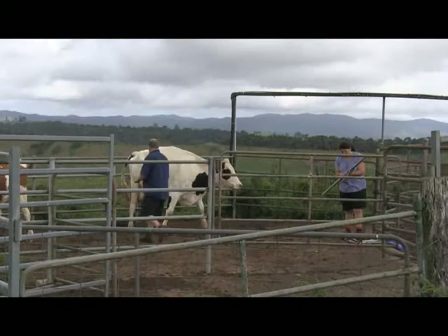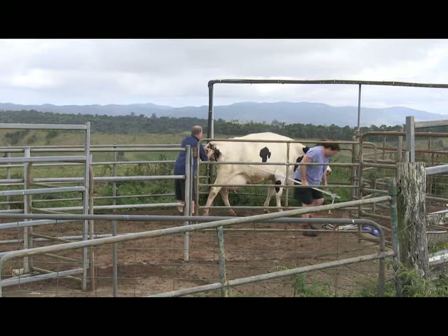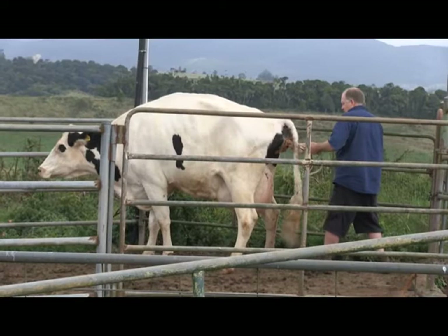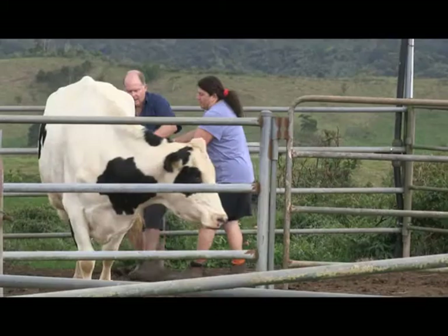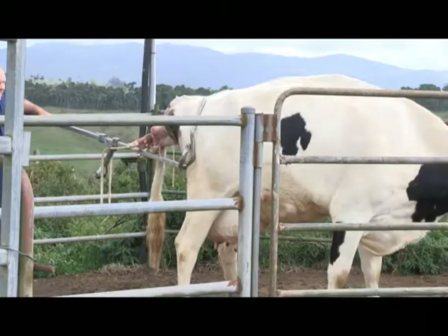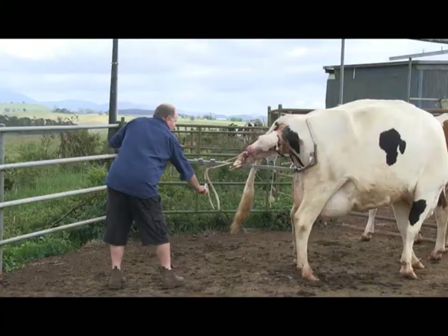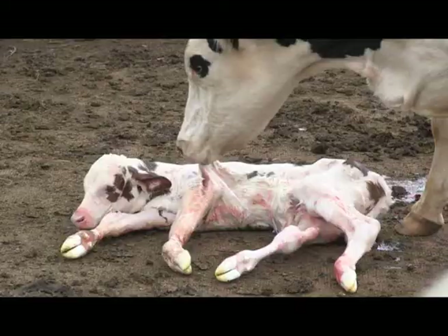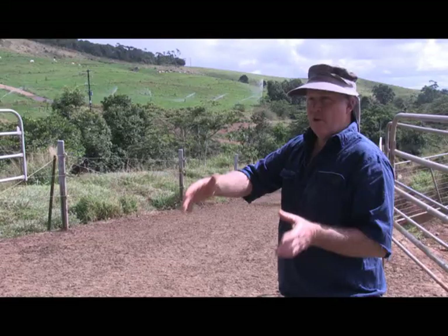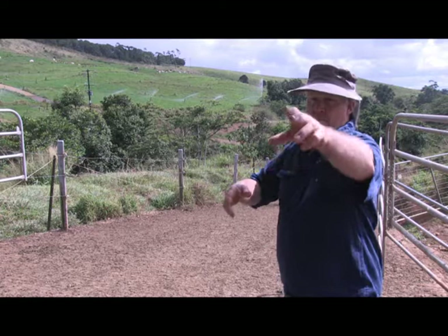Our calves are all reared off farm, so we only have mated heifers and dry cows on the farm. It might sound like a lot of land for 100 cows, but we've got 60 acres of actual rainforest, so that knocks it back. Since we've had our heifers reared off farm, they're bigger, we calved them earlier, and we've had excess feed to sell.